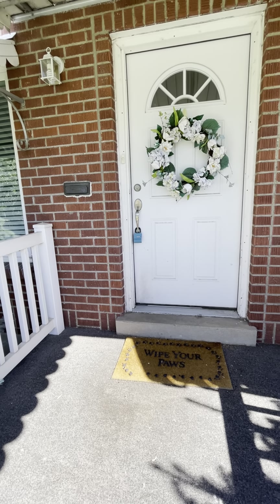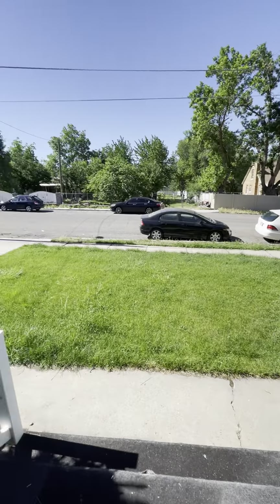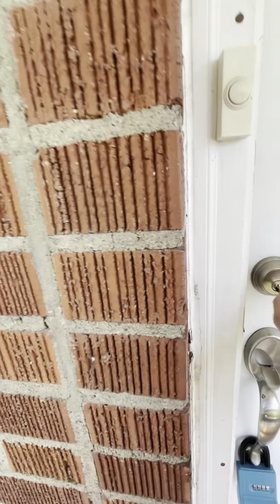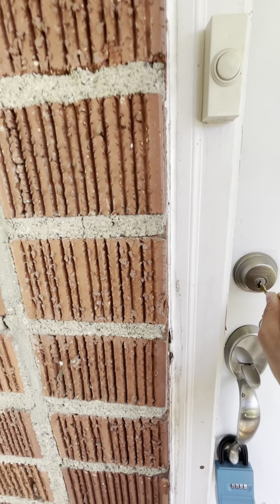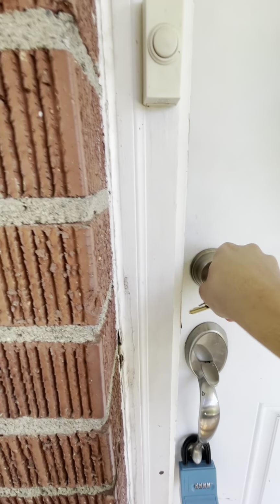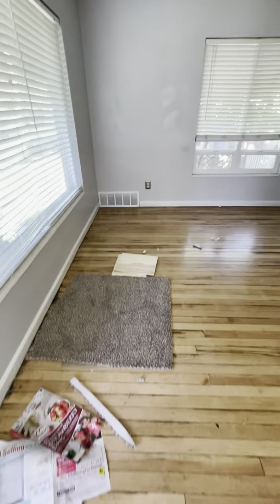Video walkthrough of 435 East 100 North in Pleasant Grove. Right here we have the front yard, and let's go inside. We're still doing some work, that's why the carpet's here, but this is a freshly painted living room.